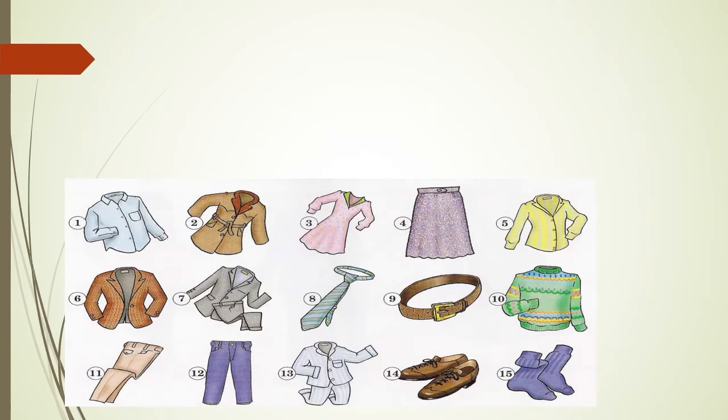On page 67 we have 15 items of vocabulary and these are all clothing. Number 1: shirt. Number 2: coat. Number 3: dress. Number 4: skirt. Number 5: blouse. Number 6: jacket. Number 7: suit. Number 8: tie. Number 9: belt. Number 10: sweater. Number 11: pants. Number 12: jeans. Number 13: pajamas. Number 14: shoes. Number 15: socks.